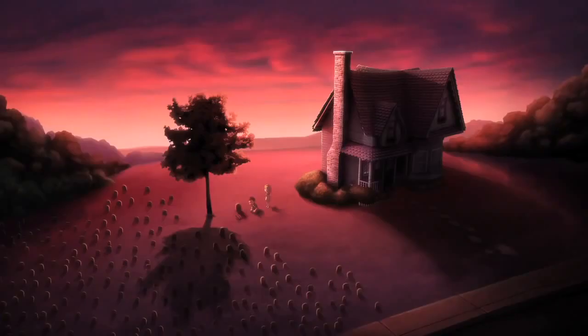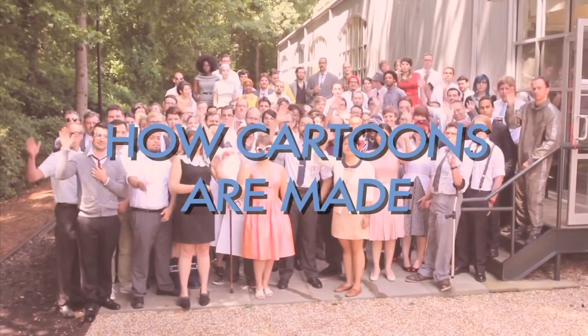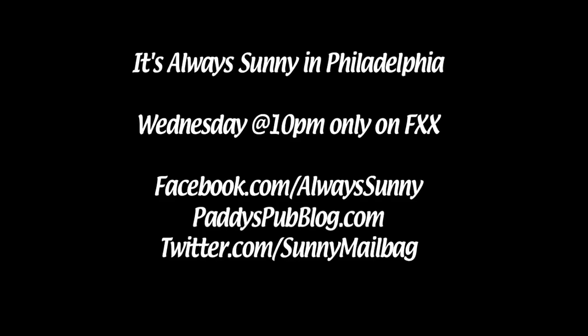Hahahaha, hilarious guys! And that is how cartoons are made... as read by me, Artemis. Let's do this.